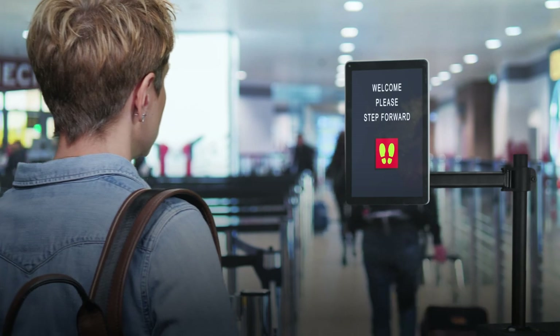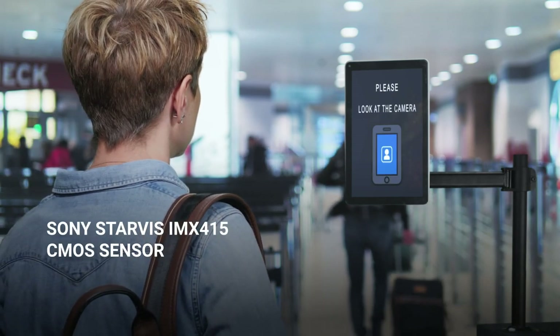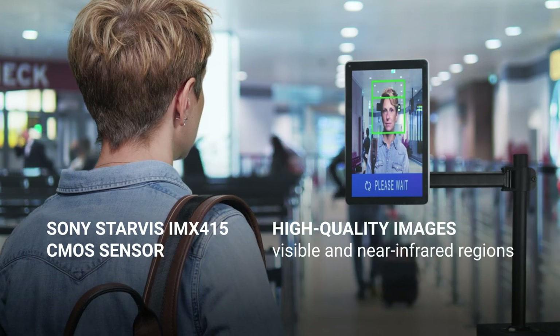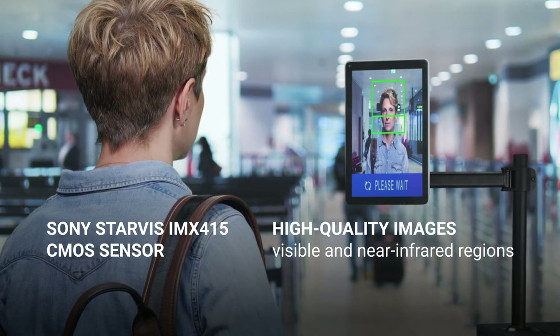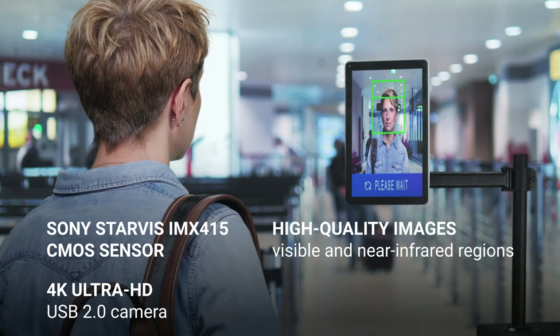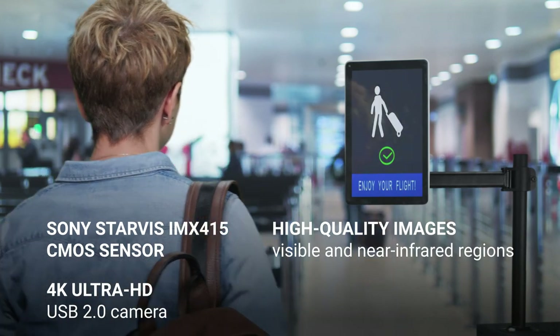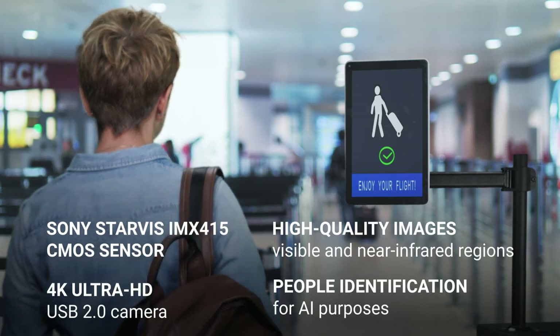Ecamm 82 USB is based on the Sony Starvis IMX415 CMOS image sensor that captures high-quality images with high sensitivity in both visible and near-infrared regions. This 4K Ultra HD USB 2.0 camera produces high-resolution images that help in people identification for AI purposes.